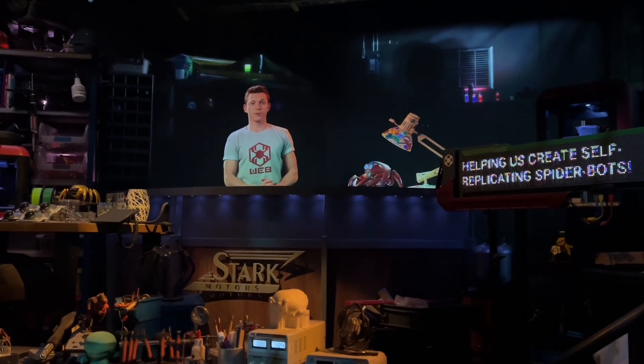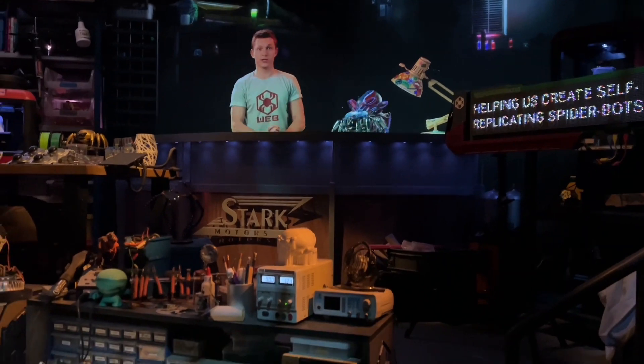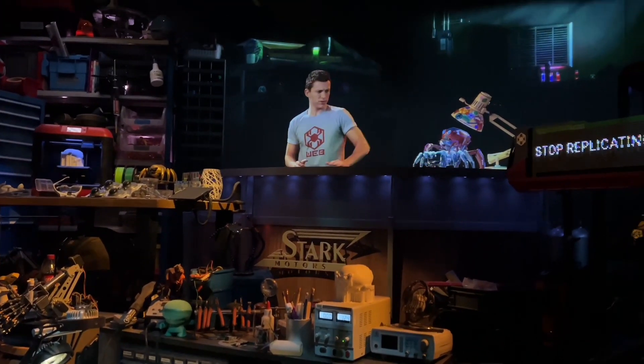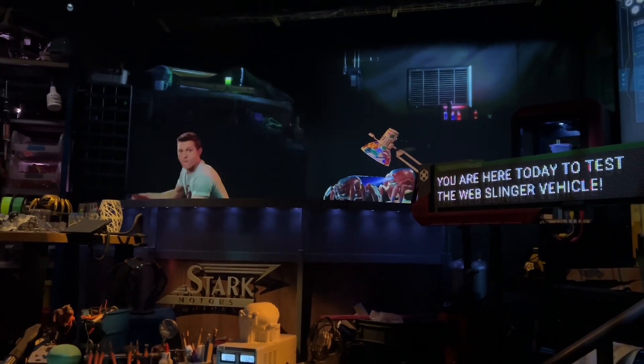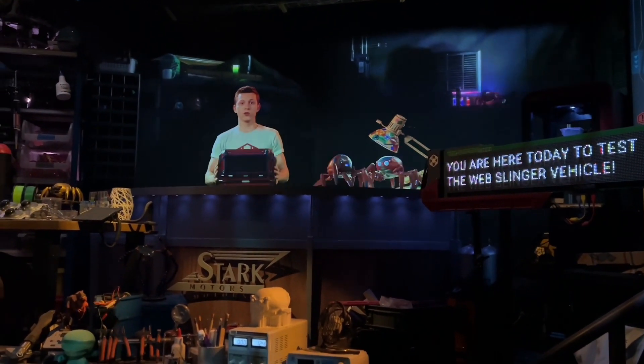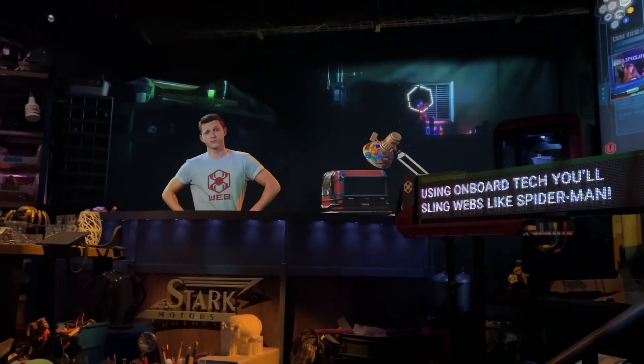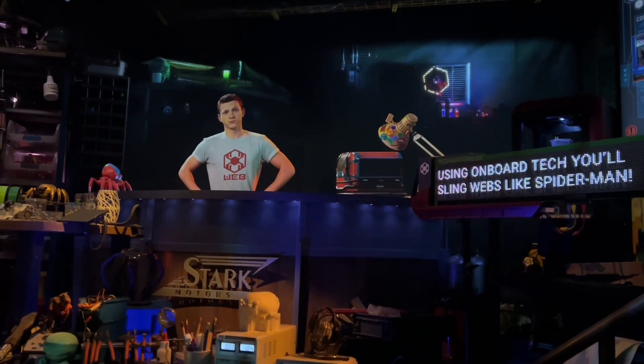The only thing that threw me a little bit, it being Disneyland Paris, is that Tom Holland speaks French. You can see there is a translation on screen — they announce that he's created a translation app so you can understand what he's talking about. It did ruin the illusion a little bit, but not so much because the ride was very awesome.